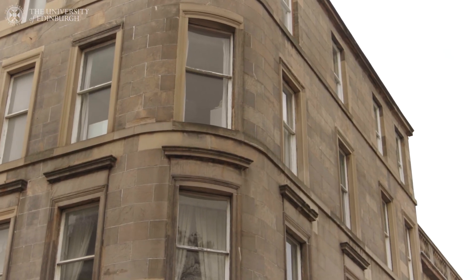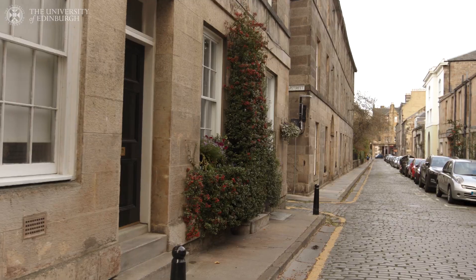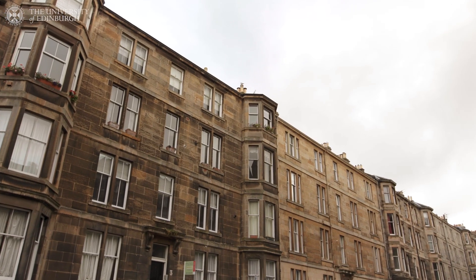Many students decide to live in privately rented flats in their final year of their studies. A popular location, for example, is here in Stockbridge, where some students choose to rent flats in Edinburgh's traditional tenement style buildings. Let's explore what this area has to offer.